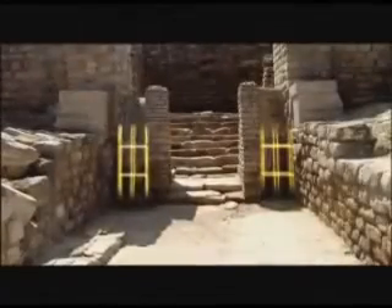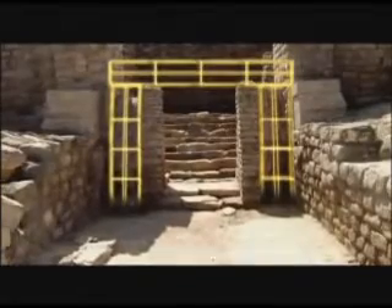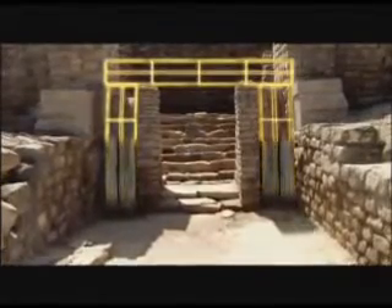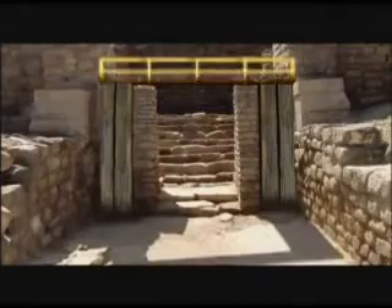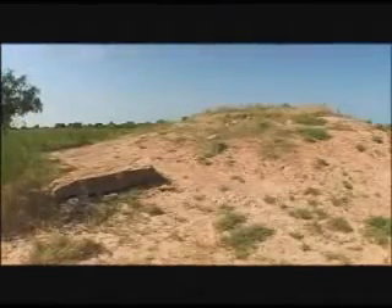Yet another significant discovery of Dholavira — a signboard with inscriptions — has still not been deciphered. Did these represent the name of the city? No one has been able to understand them yet. And a separate funeral site, where only objects dear to the departed souls were placed, indicates just one thing: the people of Dholavira believed in life after death.